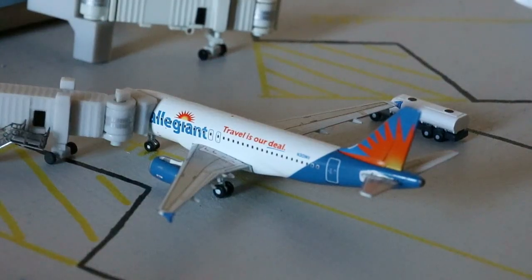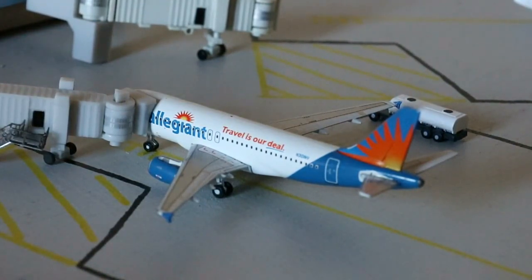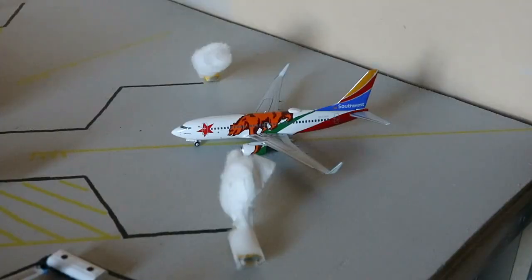Loading up with service out to Las Vegas is this Allegiant Air Airbus A319 in the old livery — a really nice model, glad to have it in the collection.